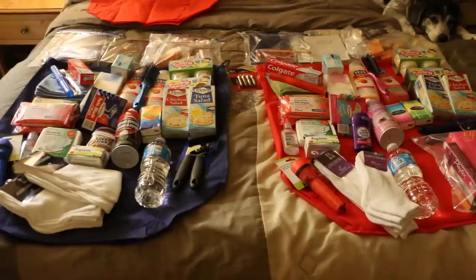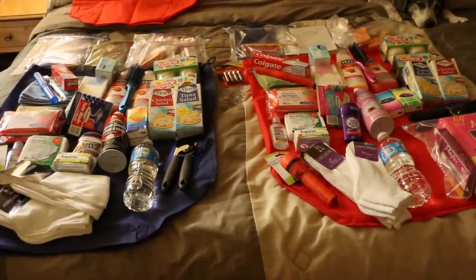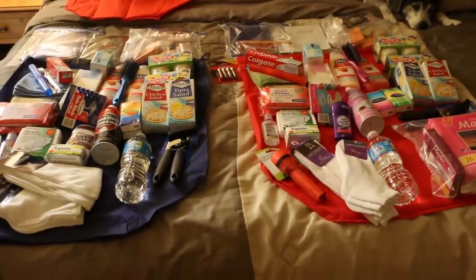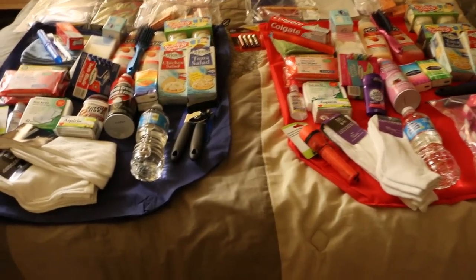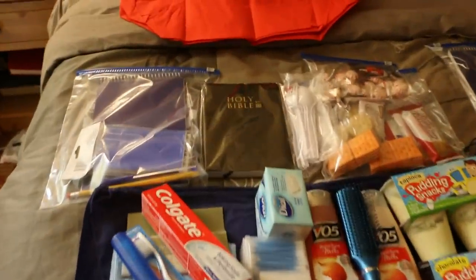The blue is for the men and the red is for the women. I will zoom in and show you in detail. I wanted to give you an idea, so those of you that were curious about what was going in, I can show you. I laid it out here to show you what goes in. So let's start at the top.